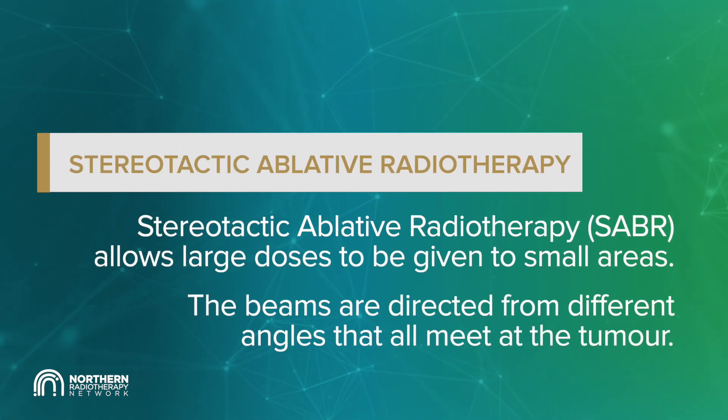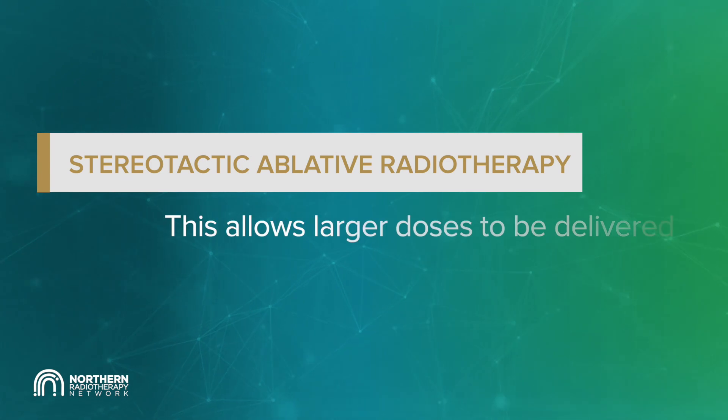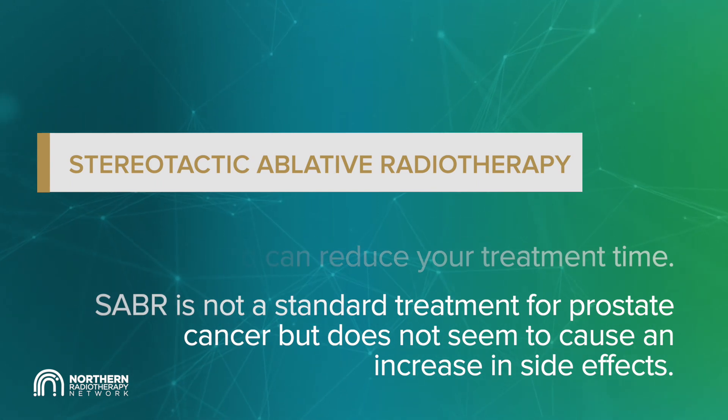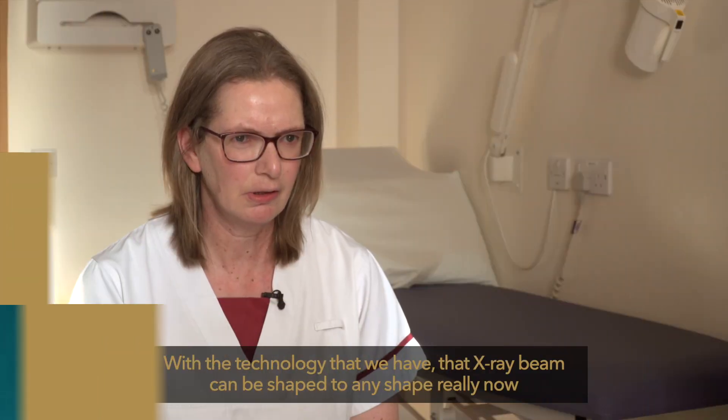Stereotactic ablative radiotherapy (SABR) allows large doses of radiotherapy to be given very precisely to small areas. SABR uses many smaller thin beams of radiation directed from different angles that meet at the tumour, delivering large doses to the prostate. This means you have all your treatment over a few days instead of weeks. SABR is not a standard treatment for prostate cancer but is currently being used in several hospitals, and it does not seem to cause an increase in side effects.